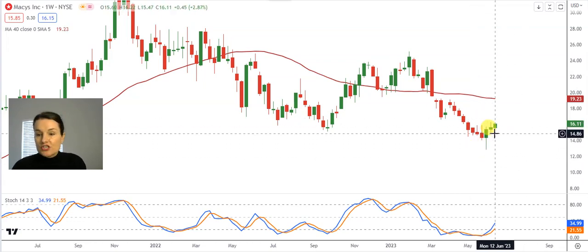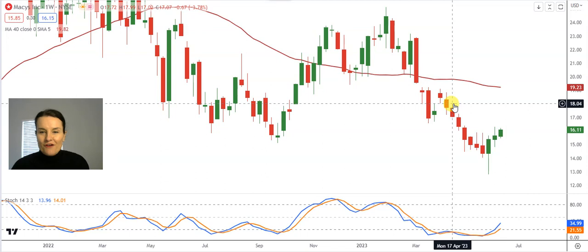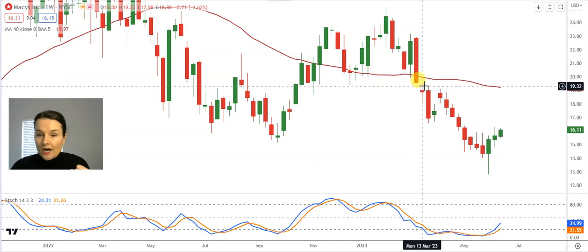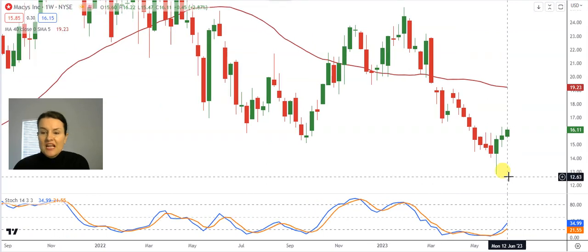Beautiful higher lows on the lowest shadows over the last three weeks, and a nice target to note: there is a window on the weekly graph — a nice magnet that can act as a target should momentum to the top continue. That window is waiting between $19.23 and $19.49. A window or gap is literally a space between two candles, and the rule around windows is they always need to get closed — it can take days, weeks, months, or even decades. The longer the time frame of the graph, which in this case is a weekly graph, the heavier the weight of the window, meaning the probability of it closing becomes even higher.